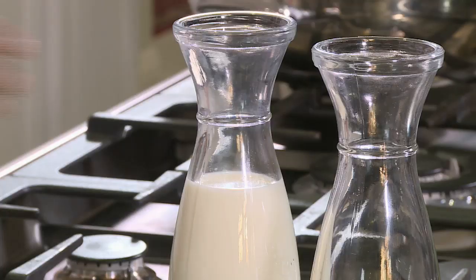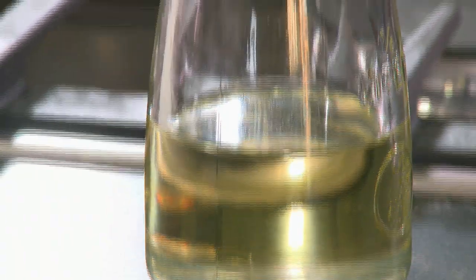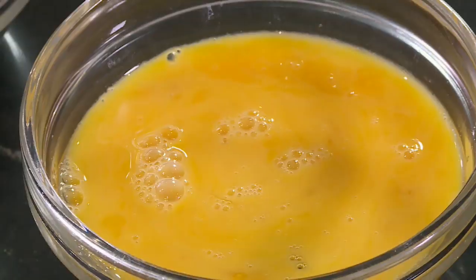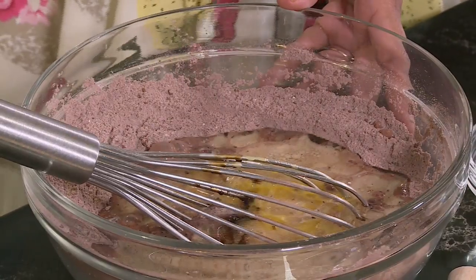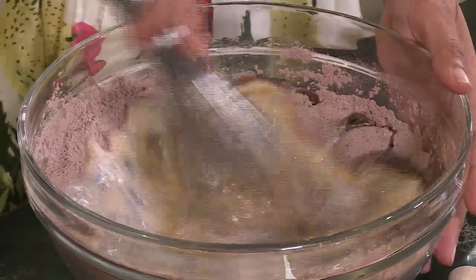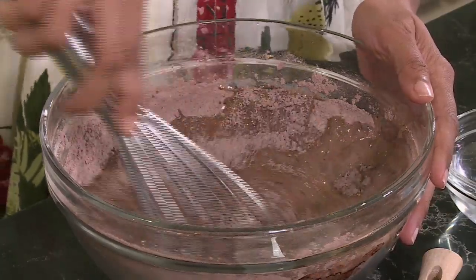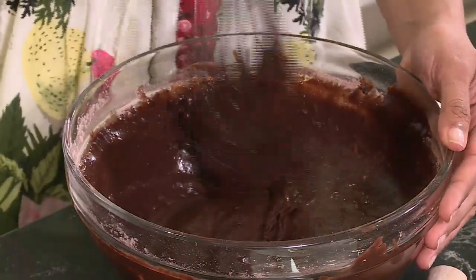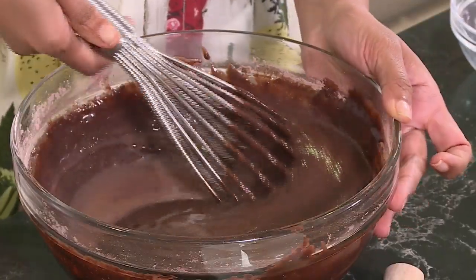Make a well in the centre. Pour in the milk — I'm using full cream milk for this recipe — sunflower oil, two eggs lightly beaten, and vanilla essence. Work the ingredients together with a whisk, working in the centre of the bowl and gradually pulling in the dry ingredients. You don't want this to get lumpy. Remember, you don't want to overwork the batter or you'll end up with quite a dense cake. The last ingredient, a half a cap of boiling water, goes into the batter. Gently work that in. It is quite a runny batter, so don't worry if it looks a bit thin.